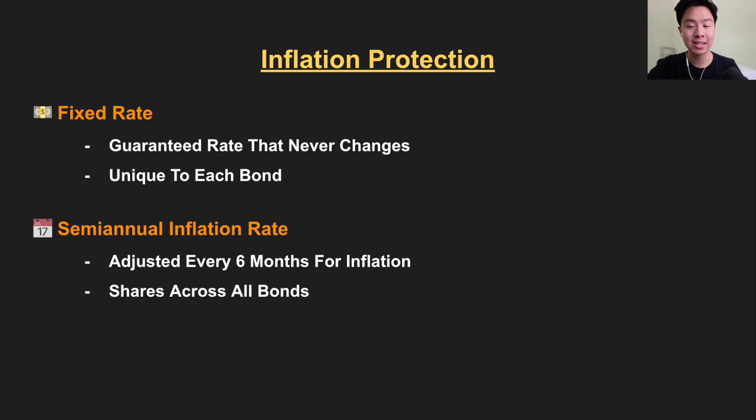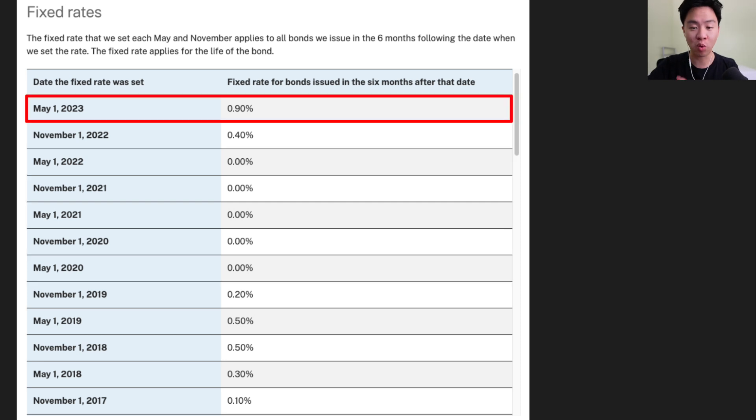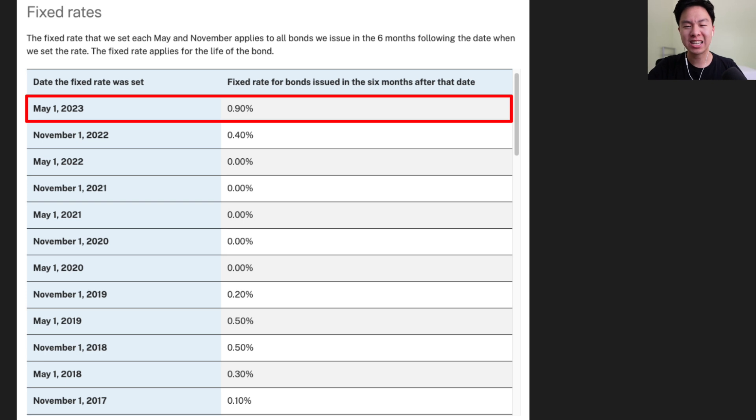These bonds are specifically designed to protect your spending power against inflation. The interest rate they pay is based on two variables: the fixed rate and the semi-annual inflation rate. The fixed rate is locked in for the entire duration of the bond — it does not change. So if you bought I-bonds in May 2020 through October 2022, the fixed interest rate was 0%. But if you want to buy them right now, the fixed interest rate is now 0.9%, much higher than before. We haven't seen fixed rates of 0.9% since 2007 before the Great Recession. It's nothing like the 3% fixed rates from the late 1990s, but by today's standards, 0.9% is still pretty attractive, especially considering that you're guaranteed this payout for the entire life of the bond.